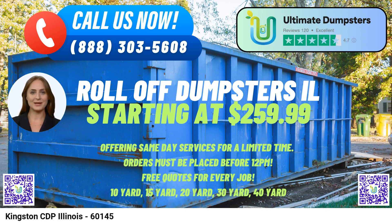The 20-yard dumpster measures about 22 feet long, 8 feet wide, and 4 feet high. This size is suitable for medium-scale jobs, including home cleanouts and larger renovation projects. The 30-yard dumpster has dimensions of approximately 22 feet long, 8 feet wide, and 6 feet high, and is great for significant construction or demolition debris.